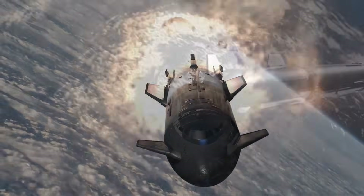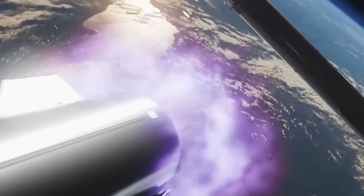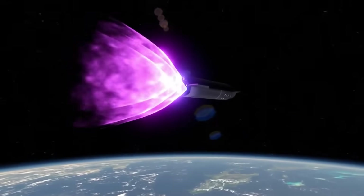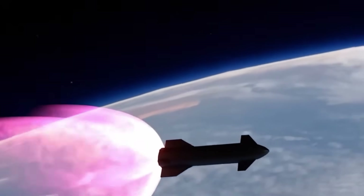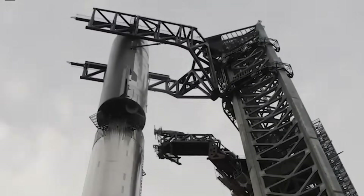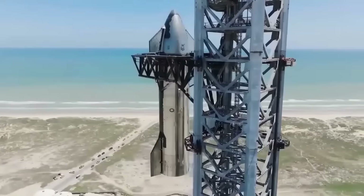Now there is a serious idea floating around about using Starship itself as a space station. It sounds crazy at first — why would anyone turn a rocket into a space station? But the more you look into it, the more it actually makes sense. In this video, we're going to break down how this idea even came up and why it could work.